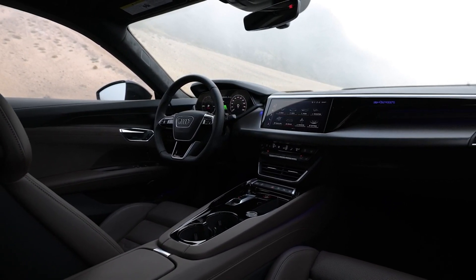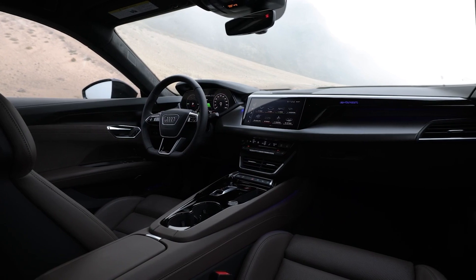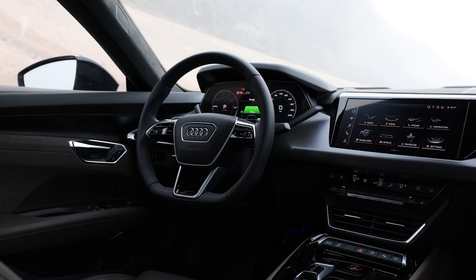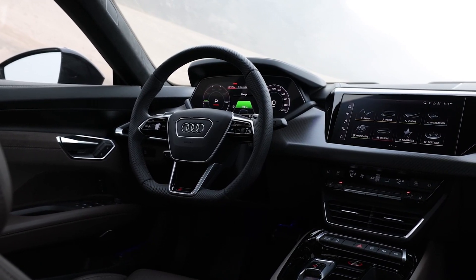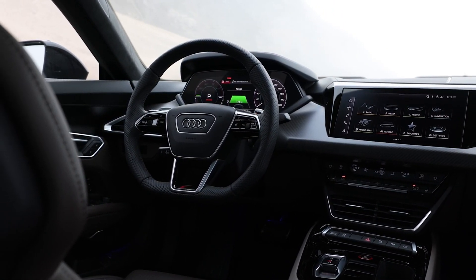The RS e-tron GT comes in a single, well-equipped trim level, and we don't think many buyers will be left wanting. But of the three option packages, the full leather interior package boosts the luxury factor with ventilated front sport seats featuring RS-graded leather, increased adjustability, and massage functions. It also adds a synthetic suede headliner, a heated leather-wrapped steering wheel, and leather-wrapped interior panels.